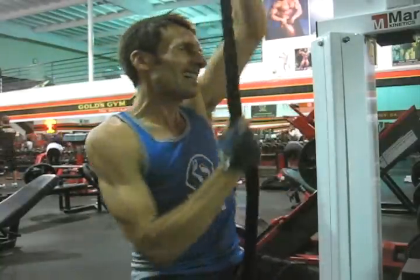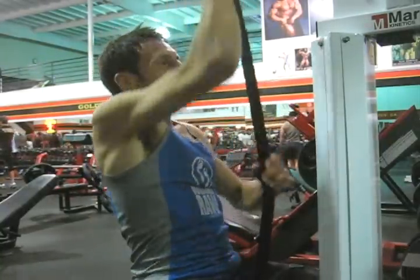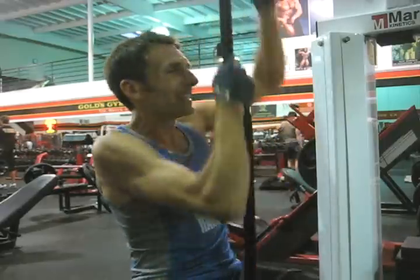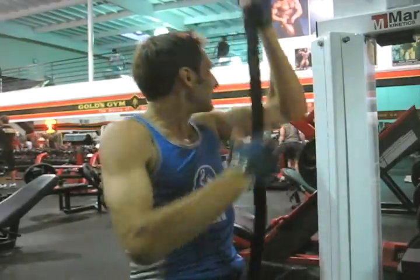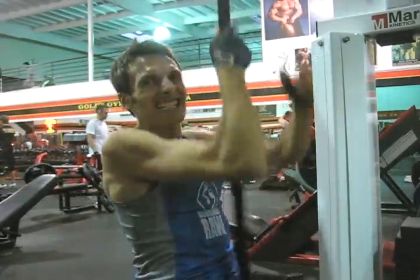The Viper Rope Climber, designed by Marpo Kinetics, is a great way to develop the upper body strength necessary to pull the railing in the skyscraper race. Especially at the later stages in the race, when your legs start to fail on you, you end up using your upper body strength to carry you most of the way.